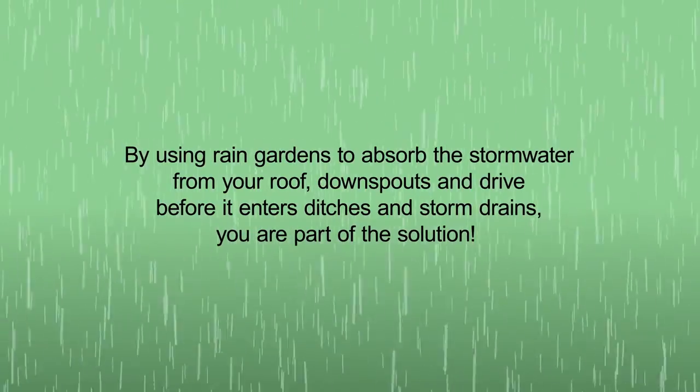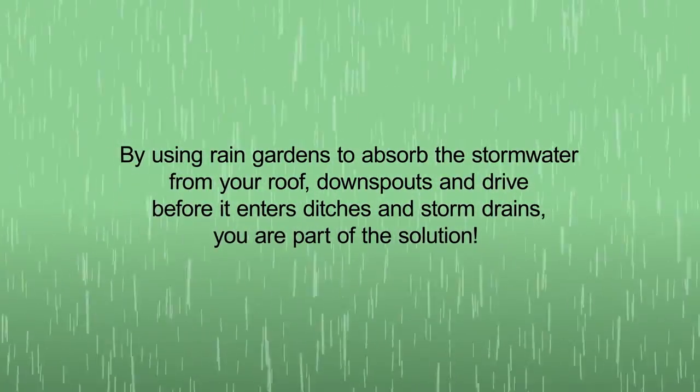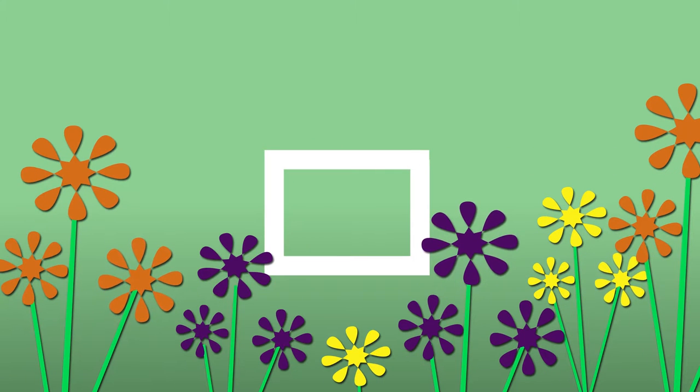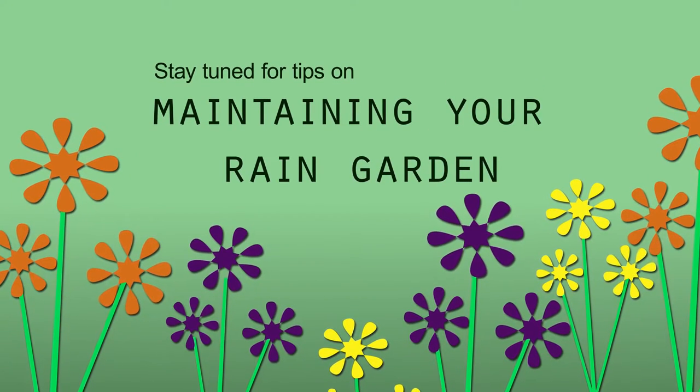By using rain gardens to absorb the stormwater from your roof, downspouts, and drive before it enters ditches and storm drains, you are part of the solution. So whether you're just getting ready to step on board or you already have a rain garden started, stay tuned for some advice on how to take care of and maintain your rain garden once it's been installed — and turn your yard into a hero.